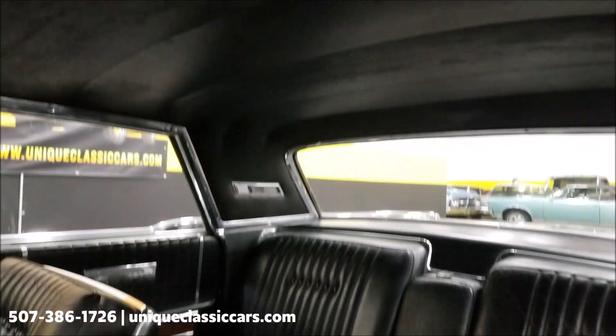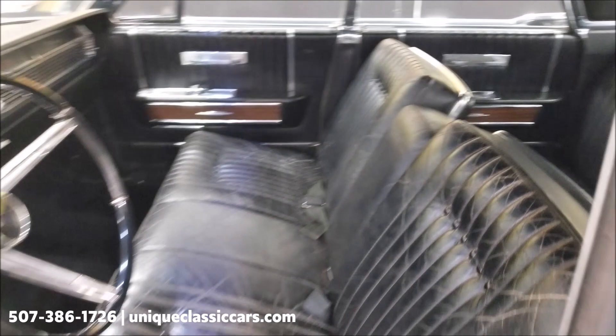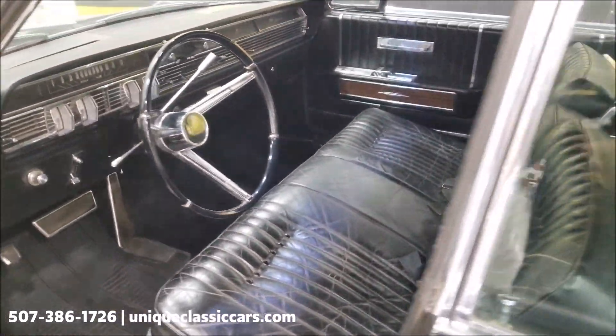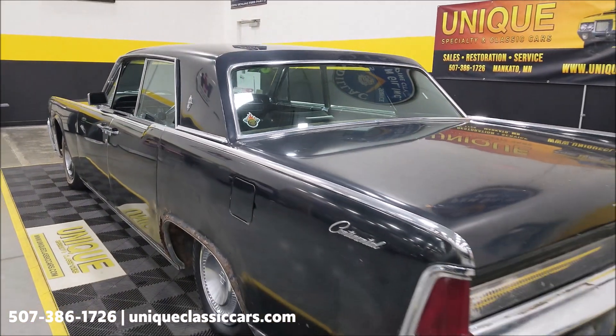The headliner appears to be in decent shape. The rear seat looks good — you'll be able to see those in the still pictures. Slip around to the back of this: it is, as I said, a smooth-running V8 underneath the hood.